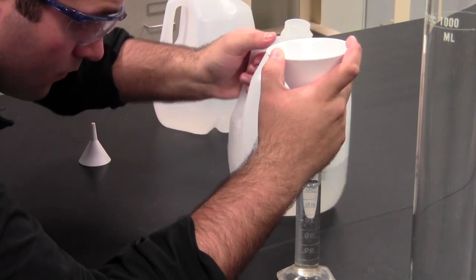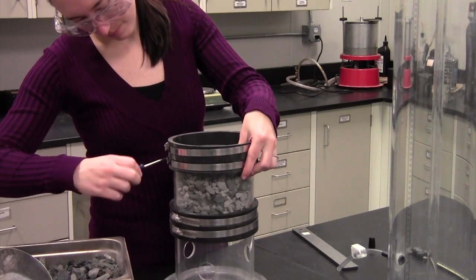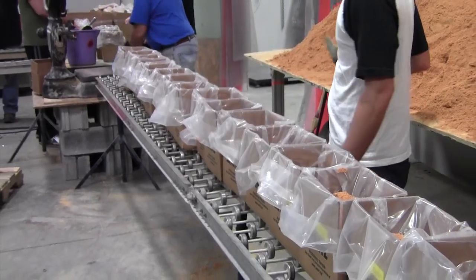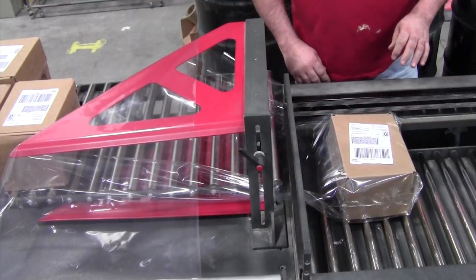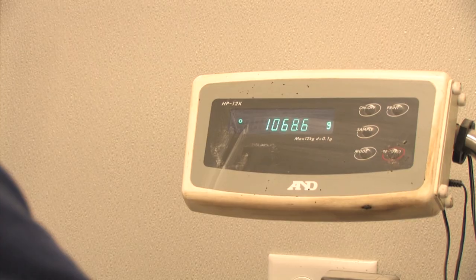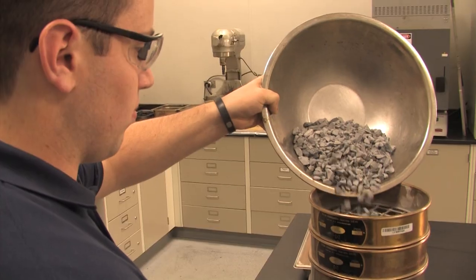AMRL's proficiency sample program gives testing labs around the world the opportunity to compare their results with other laboratories doing the same kind of testing. We take a sample of material and send the same material to sometimes 1,700 different laboratories — they're all testing the same thing and can compare their results. So a laboratory may be going along thinking everything is fine, when there's some problem that just doesn't show up otherwise.